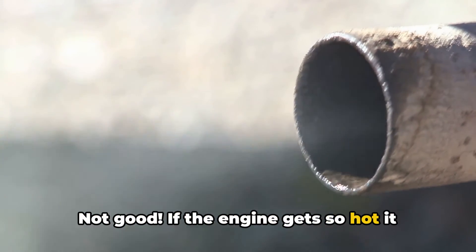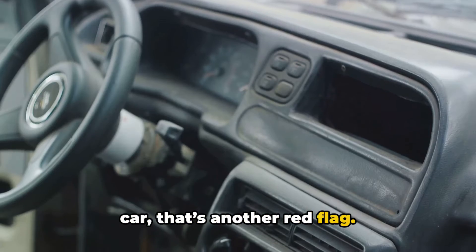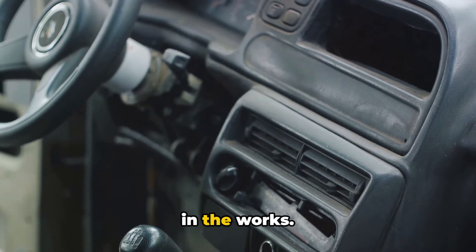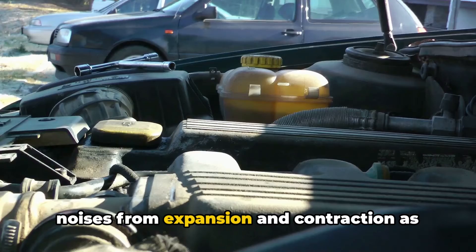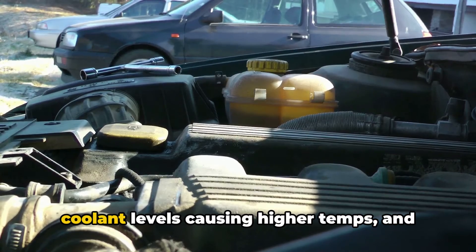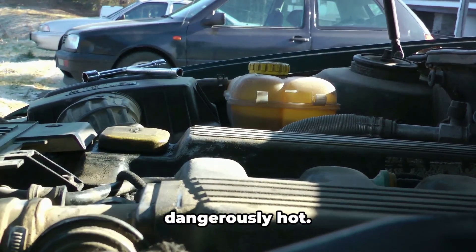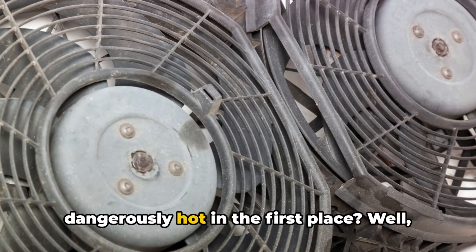If the engine gets so hot it can't properly heat the inside of your car, that's another red flag. Lack of cabin heat plus steam means you definitely have an overheating emergency in the works. Some other symptoms include louder engine noises from expansion and contraction as temperatures change, the check engine light coming on due to sensor issues, low coolant levels causing higher temps, and difficulty restarting the engine after it's dangerously hot.